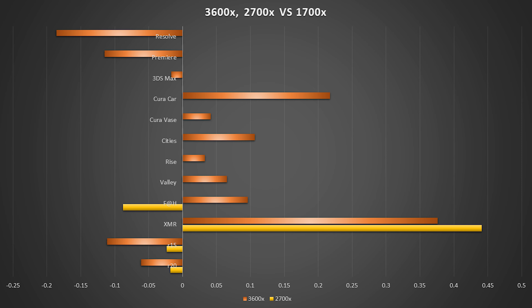Whenever I render something with ray tracing in 3ds Max, it tends to follow roughly similar performance to Cinebench when comparing processors. Overall, the 3600X would be a good improvement for gaming and working on 3D, but not so much video.